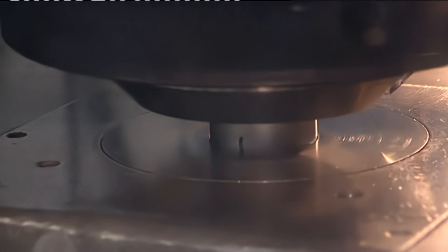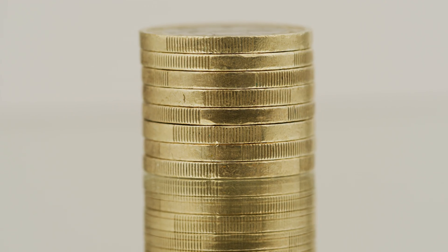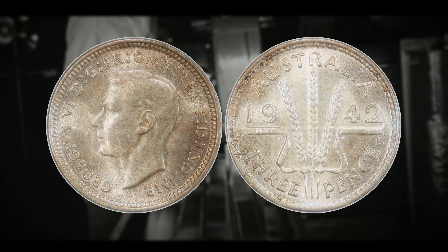These mint marks indicate where coins were produced and affect their rarity and value. Coins without a mint mark generally mean they were minted in Canberra, where the Royal Australian Mint — established in 1965 — is located. I'm going to work my way from number 10, the least valuable, all the way up to number one, the most valuable Australian three pence coin on this list.